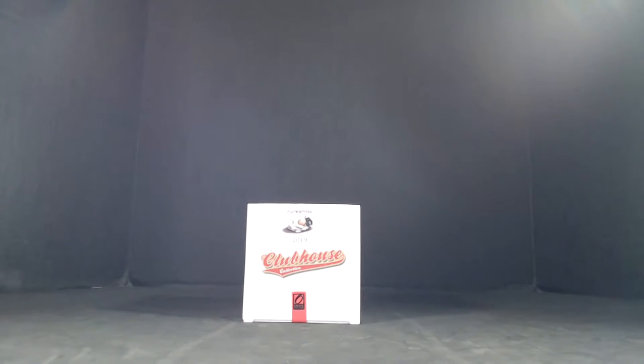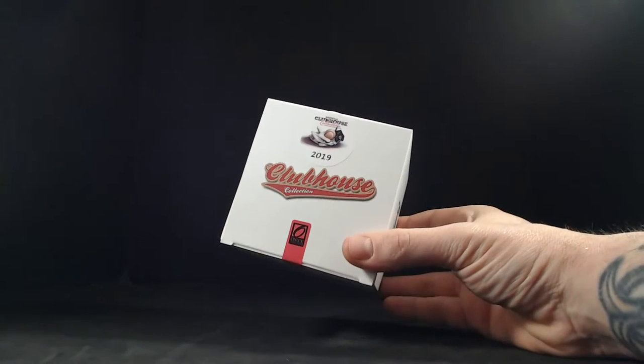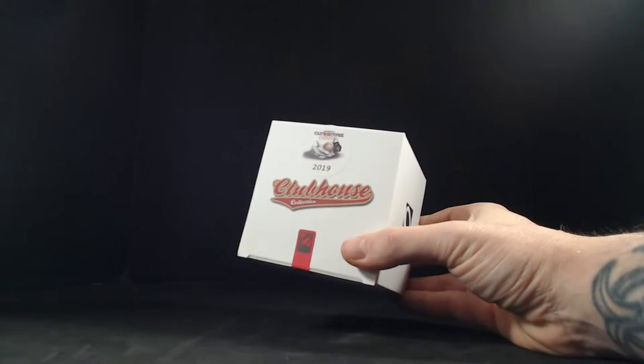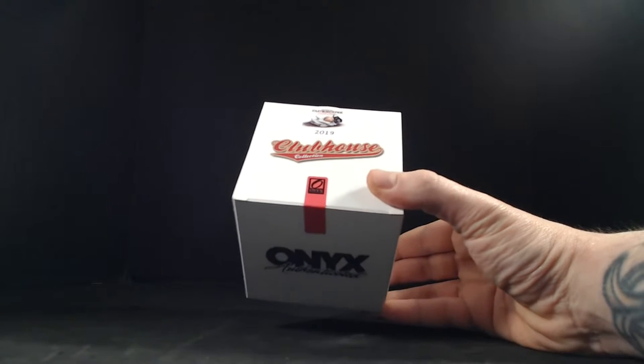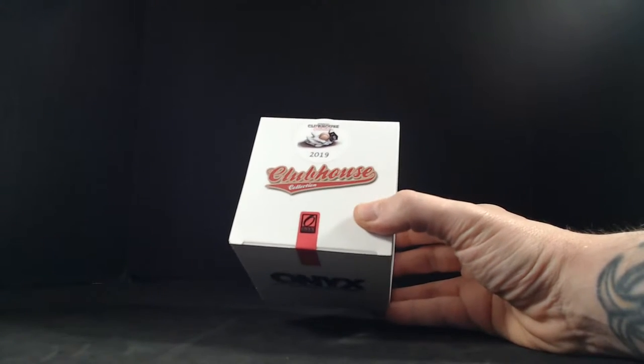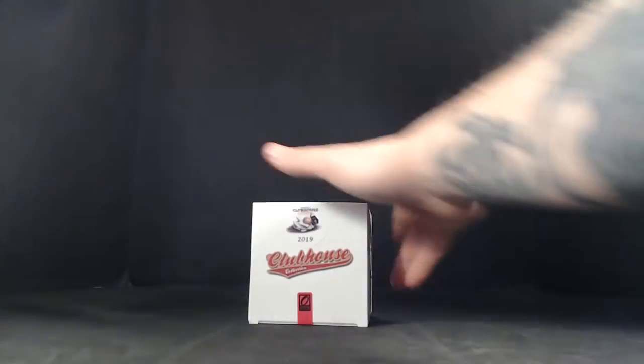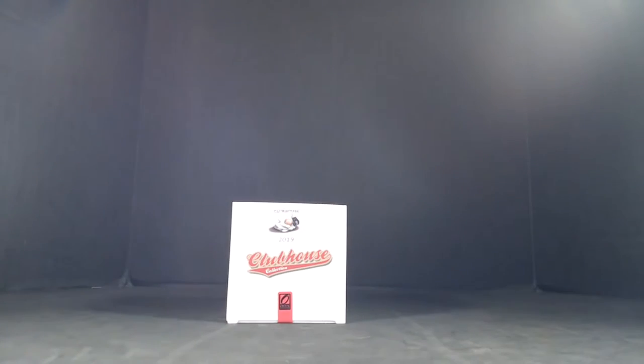2019 Clubhouse Collection game-used gloves. Seems like there have been a lot of killer prospects in this series — a lot of prospects, though there are current players in there too. These gloves will be our last one of the case, so we've got this one and then one next week, and that'll be it on gloves unless we order more.